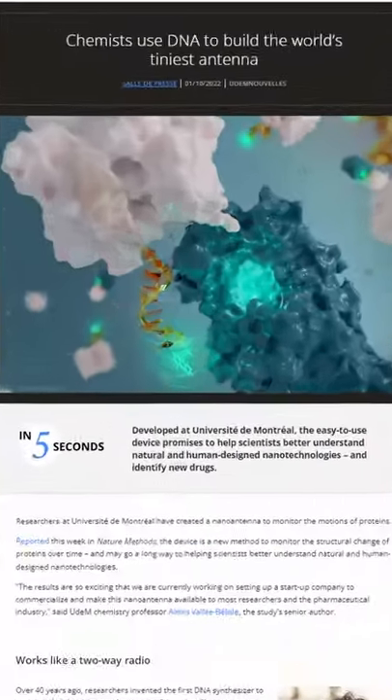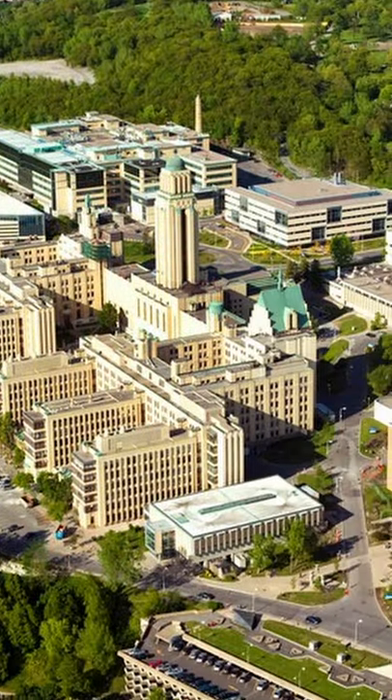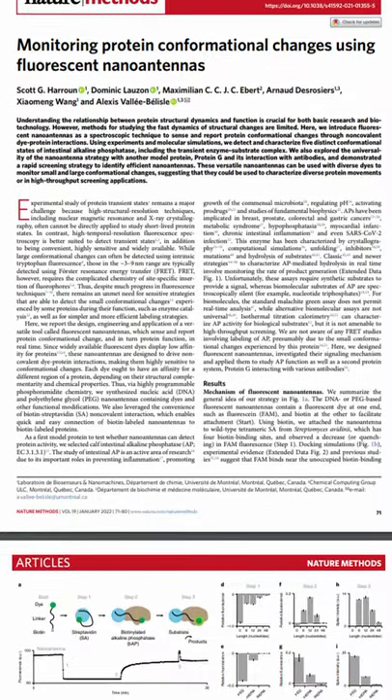The world's tiniest antenna built by DNA. Scientists have started using DNA just like Lego blocks, and researchers at the University of Montreal have used this technique to develop a nano antenna.